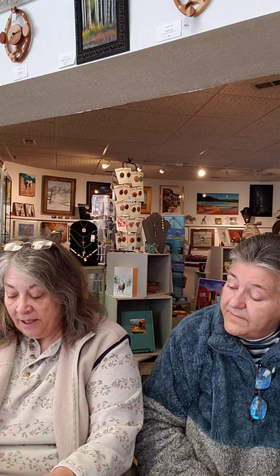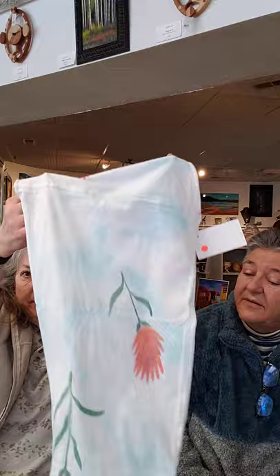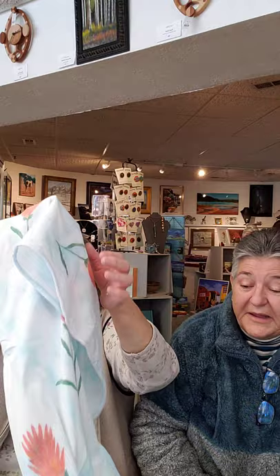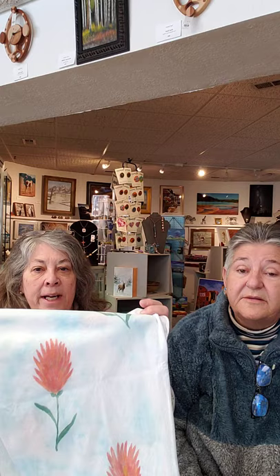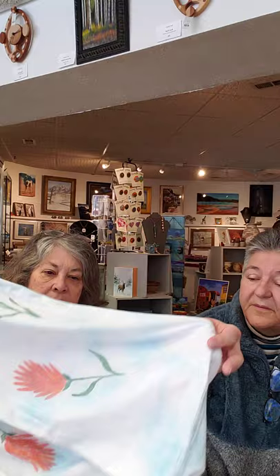This is a new style for Crystal — it's 100% cotton and it's a circular scarf. An infinity scarf — so it's one that you can wear or twist and wear. She has hand-dyed this background; it's kind of a blue and white variegated, and then with the Indian paintbrush — Wyoming's state flower. It's an infinity scarf and it's $45.